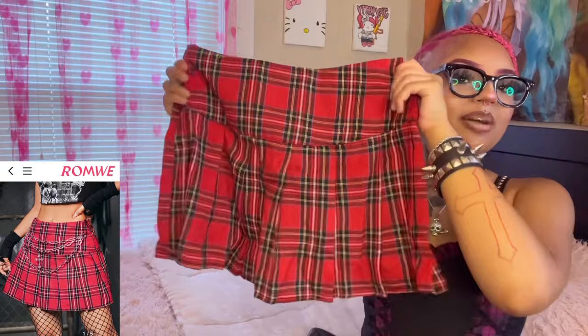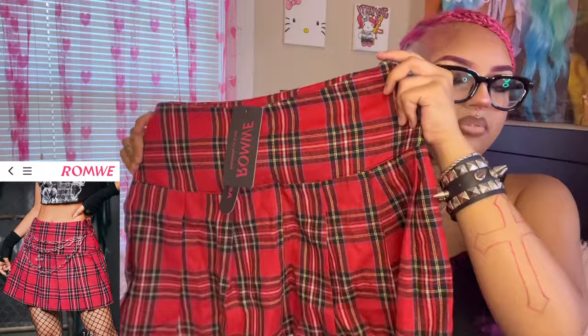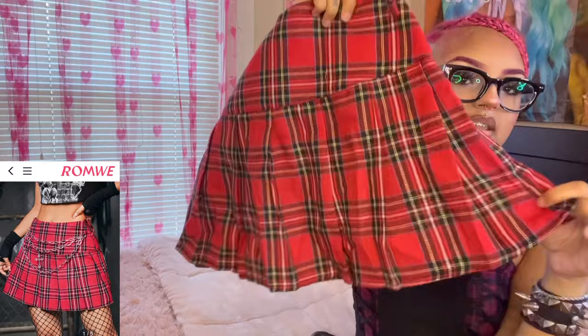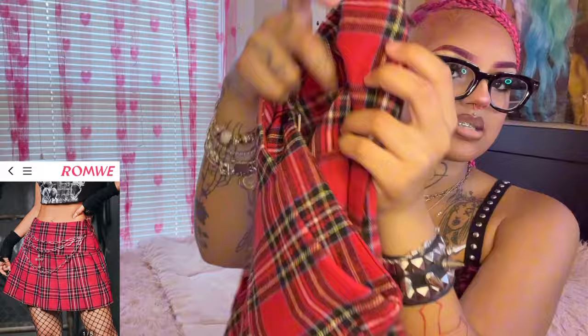Our next item is this super cute red plaid skirt. I'm honestly obsessed with it — I don't usually wear red, I'm mainly a pink girly, but I just had to get this one. The material is extremely soft and pretty thick and heavy-duty. The skirt has some little ruffles which I love. I love pairing plaid skirts with cute graphic tees, leggings, and leg warmers. It also comes with a little chain you can put through the belt loops.